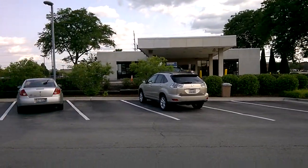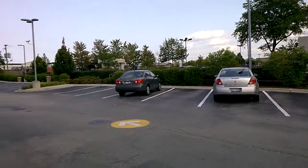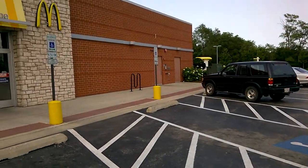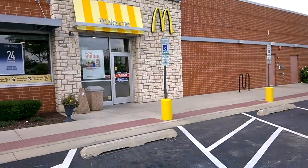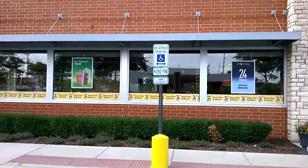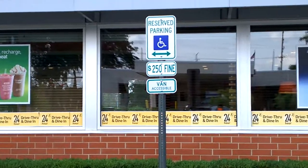Hey guys, it's Ali here and this is a camera quality test of the Lumia 630, the first Windows Phone 8.1 device and the first dual SIM device. So we're just doing a quick camera test to give you some idea about the camera of the Lumia 630.